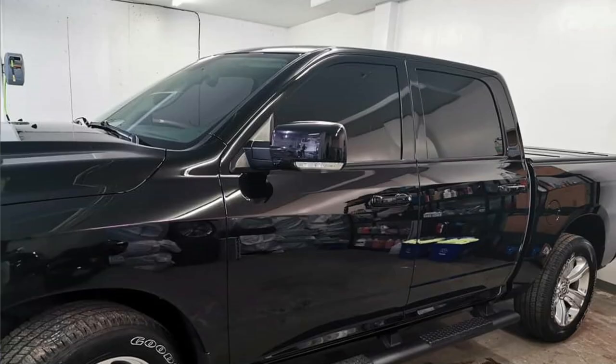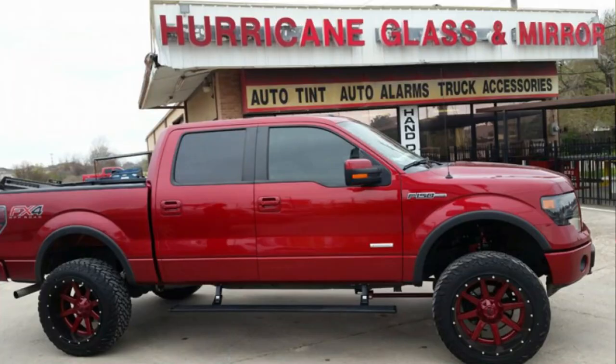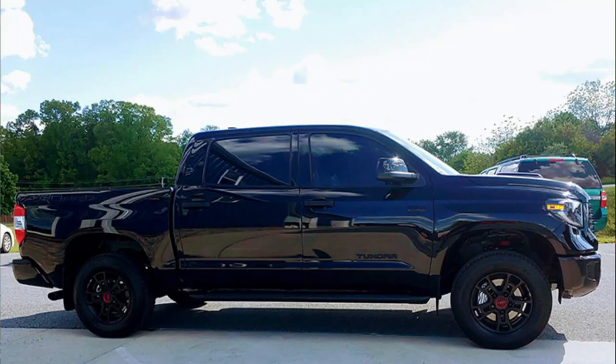Next up is window tint. Window tint can really complete the look of your truck. Adding a darker tint also adds protection — it will make it harder for people to look into your vehicle when you're not there, thus lowering theft risk. Also, depending on the type of window tint you get, it can also provide UV protection while you're driving.